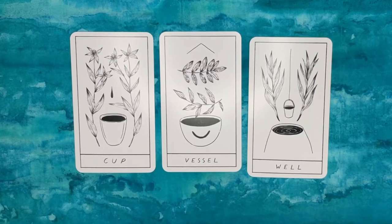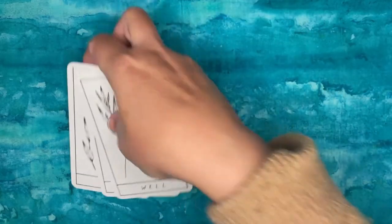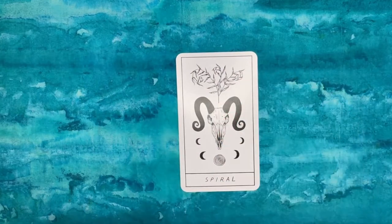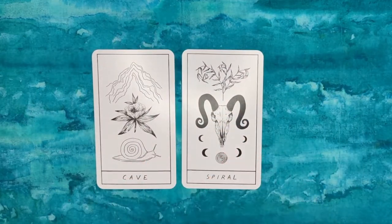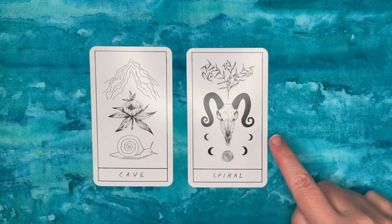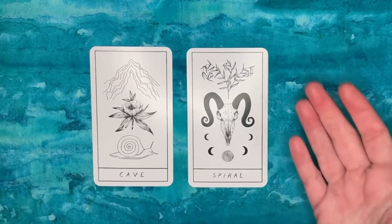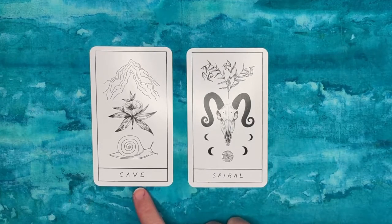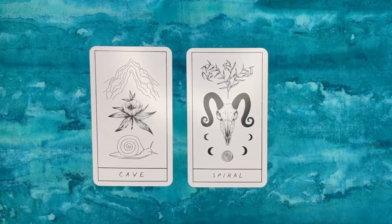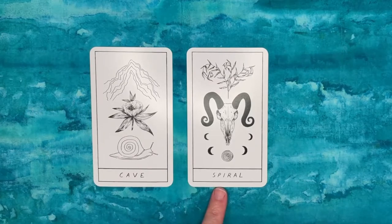This is not a huge deck — definitely less than 80 cards — so there's not a lot of room for this kind of repetition. It's not just that set of cards. Spiral and Cave have similar imagery, and neither card does a good job describing its word. Spiral has a very small actual spiral; we're mostly looking at a sheep's skull, moons, and some plant life. Cave is sort of indicated by a line drawing at the top, but it looks more like rocks or a mountain.